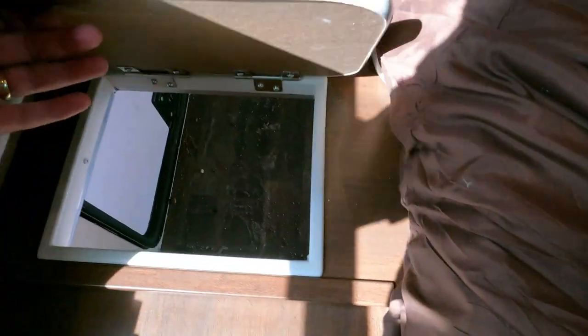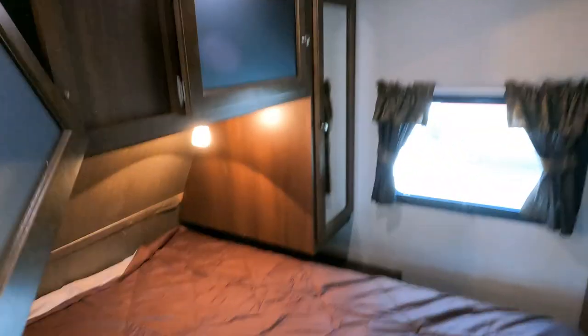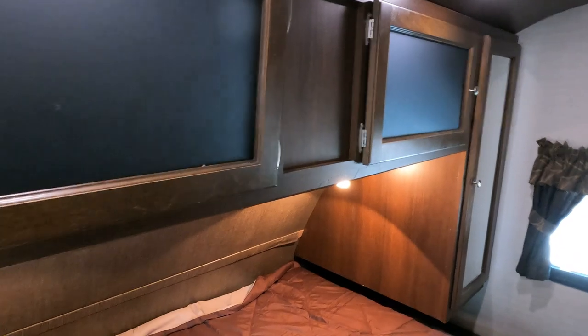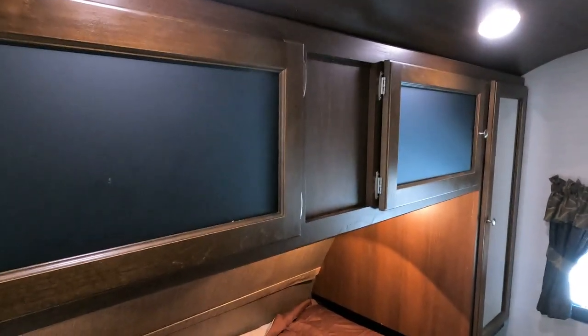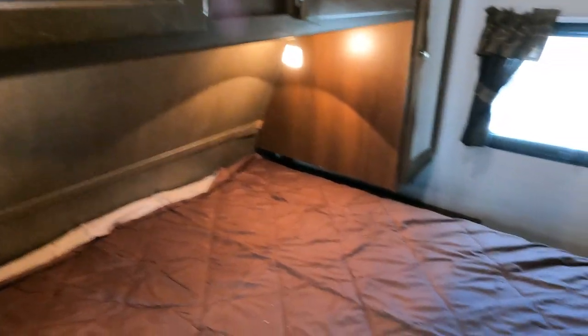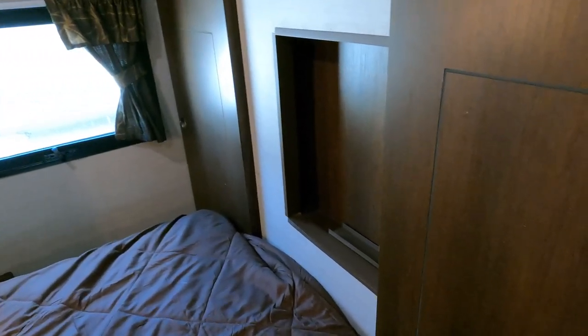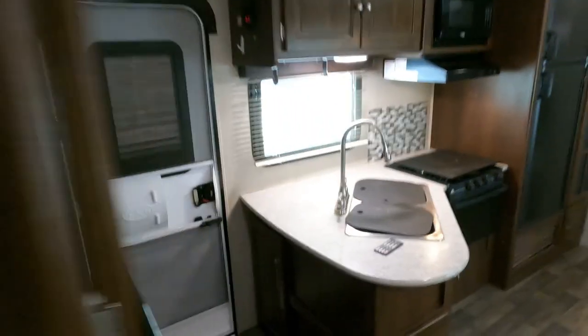There's a dirty clothes chute where you can put your laundry basket — you can get to it from the outside and throw your dirty clothes down there to keep things tidy. Got some closets in here, a crank-up TV antenna. The TV does swivel, so you can watch it from the bedroom — you don't have to have two TVs with the doors shut.